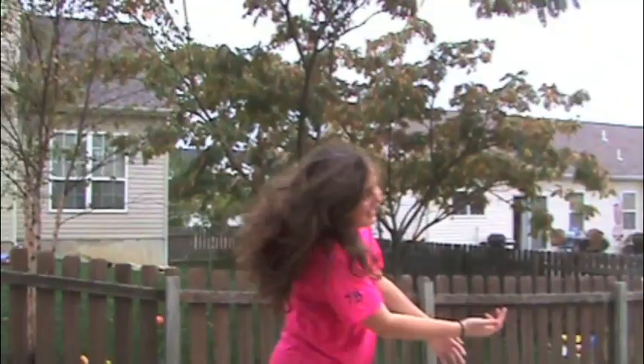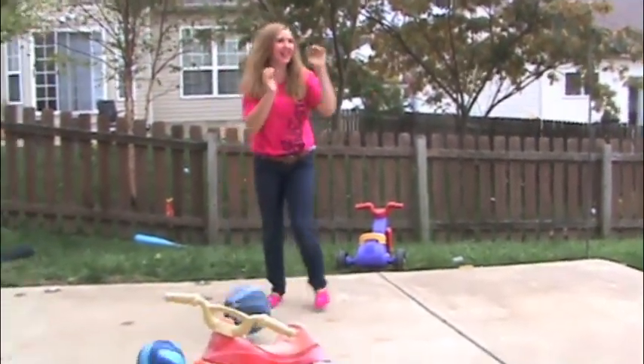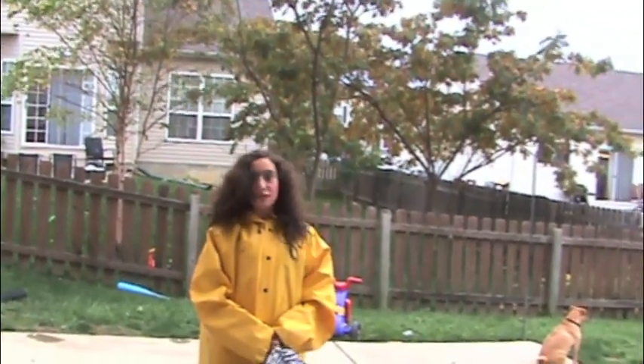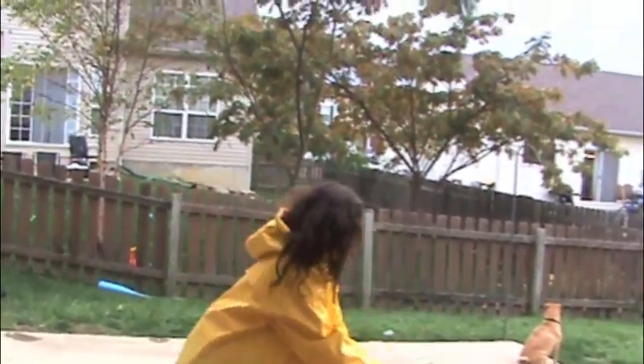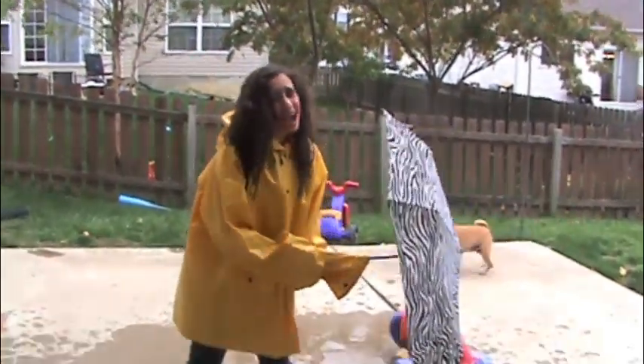Oh no, the hurricane is coming! It's beginning! It's hailing! Flying toys are flying near me! The after-effects of a hurricane is heavy rain for several days, so make sure you get your rain jacket on and make sure you have an umbrella. Oh no, I wasn't quick enough! Make sure you check the weather!